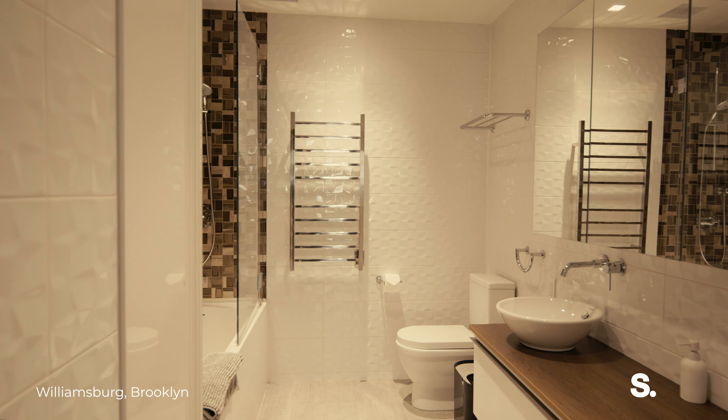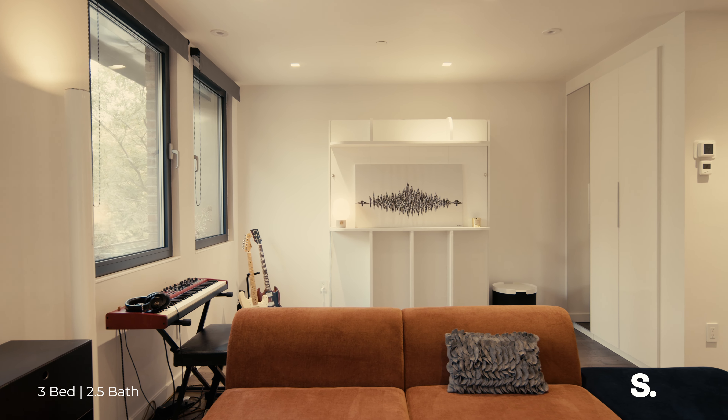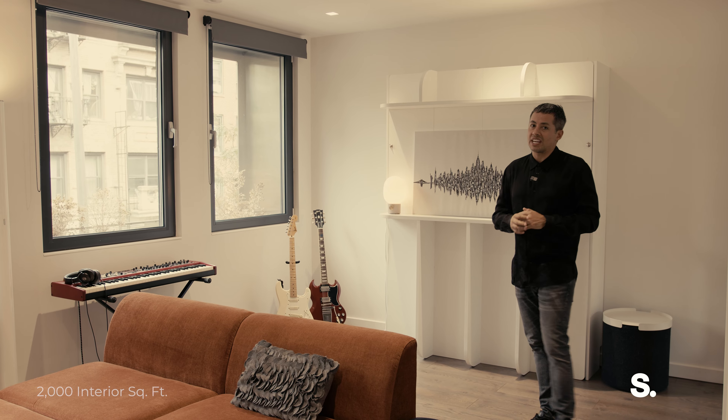The lower level is flooded with natural light, has an en suite sleek bathroom, and is just convertible — it can be a music room, playroom. There are so many options.